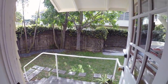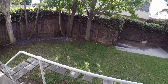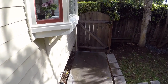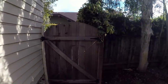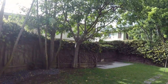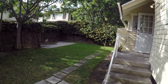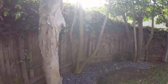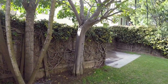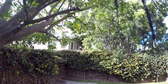Now headed to the backyard. You have a big backyard — enough space for children, entertaining, or pets.